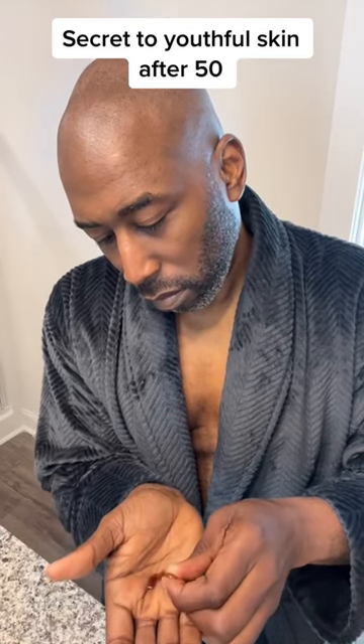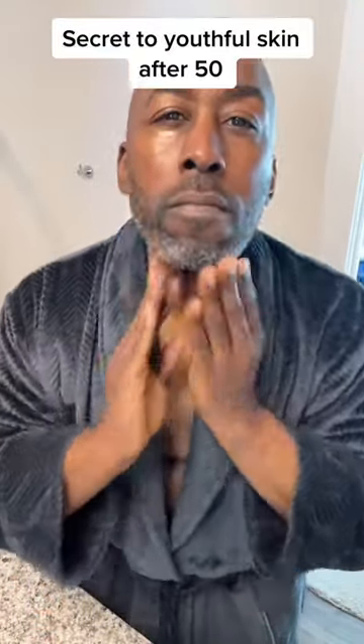But did you know you can also apply it to your skin and hair? One of the things that happened to me as I've gotten older is my eyebrows have gotten thinner. The black seed oil helps to stimulate hair growth. You can also apply it to your skin to help induce that youthful glow — it helps to give you an even skin tone and helps to moisturize your skin as well.